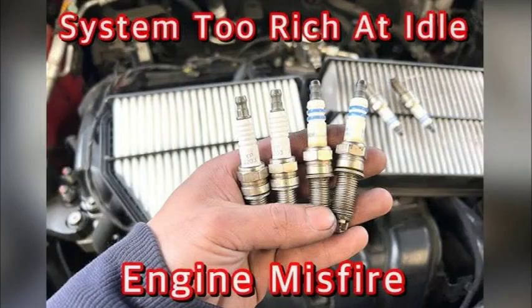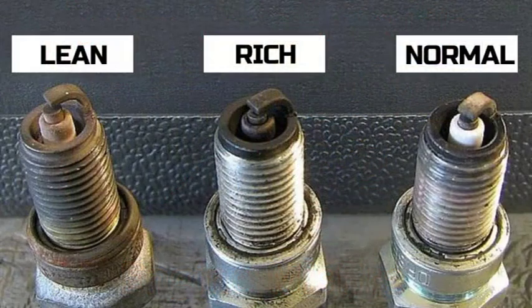If you are experiencing the P2188 code, it is important to have the problem diagnosed and repaired by a qualified mechanic. Ignoring this code can lead to serious engine damage. Here are some additional tips for troubleshooting: check the oxygen sensor for proper operation, inspect the intake system for vacuum leaks, clean the MAF sensor, check the fuel pressure regulator, and use the correct type of fuel. By following these tips, you can help diagnose and repair the P2188 code and get your car running smoothly again.